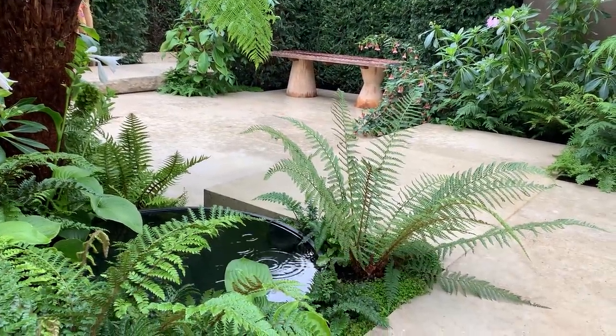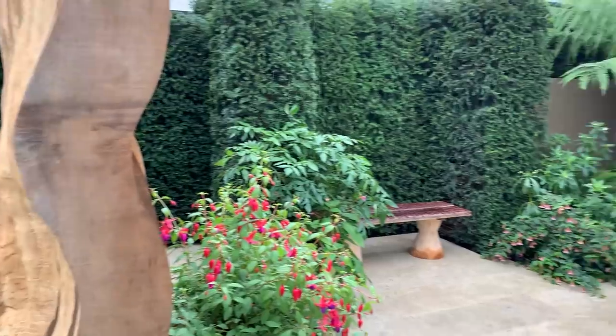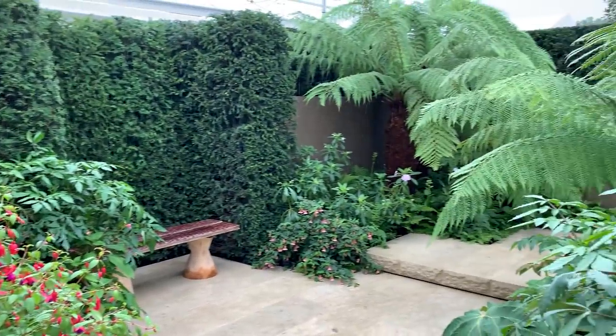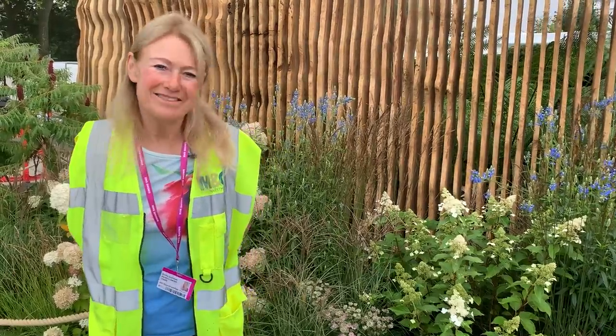This garden is all about the storybook which we all know and love, The Secret Garden by Frances Hodgson Burnett. It's designed by Thomas Hoblin and I think it's got some clever details in it.